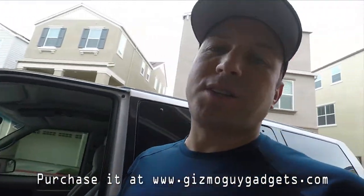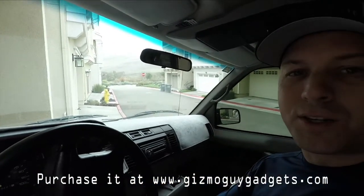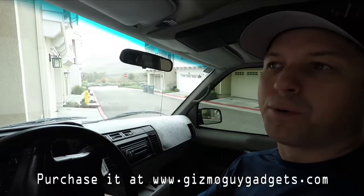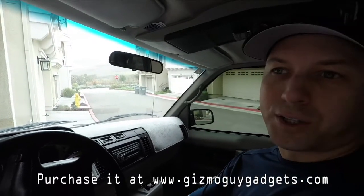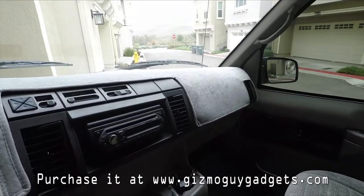This is a '95 Astro and it's got a newer radio system in it, but it's still old. It doesn't have Bluetooth, doesn't have anything special — just got a 3.5mm mini jack port right here. But let's try and see what happens.